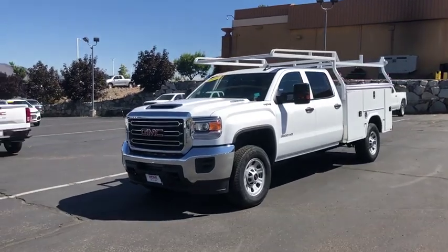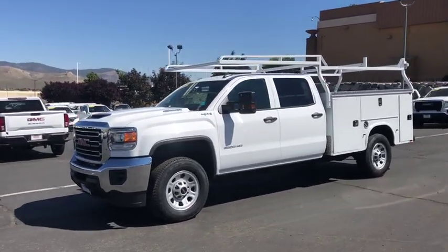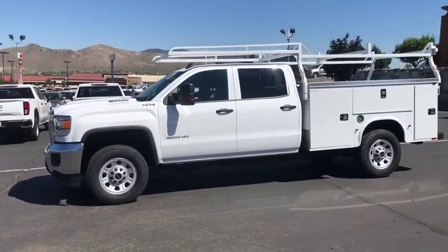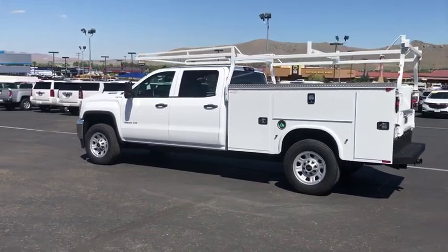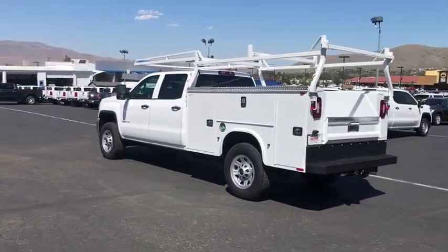Take a ride in the 2019 GMC Sierra 3500 HD. Sierra 3500 HD, epic power at a not-so-epic price. This vehicle has less than 100 miles.